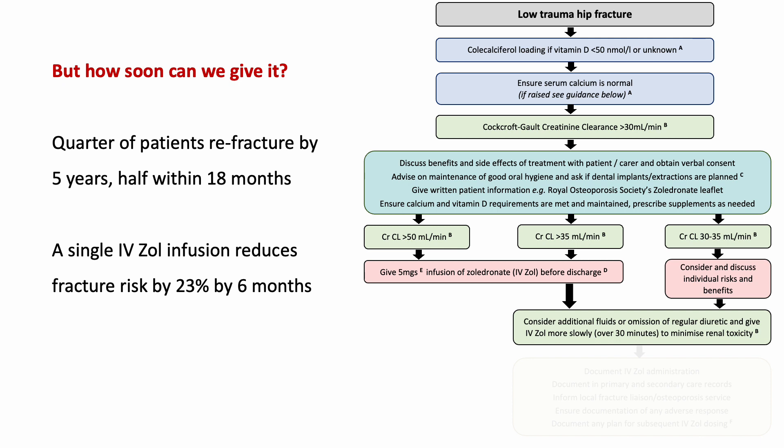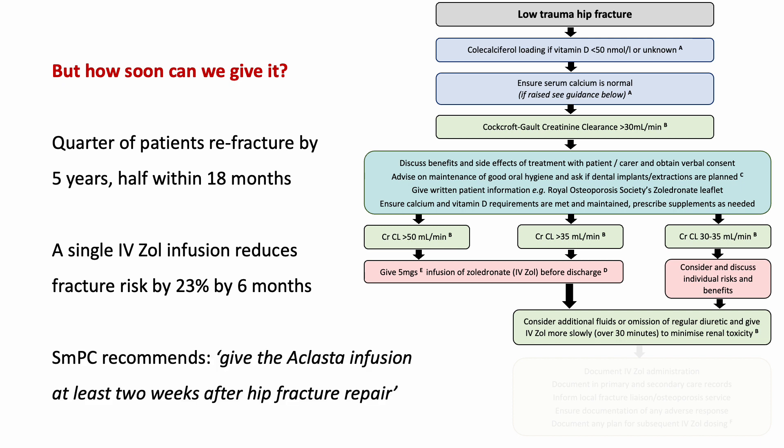How soon is it safe to give zoledronate? It's important to get on and start this — people are fracturing, many are refracturing quite soon, and we know you can have an impact within months after a zoledronate infusion. Unfortunately, the SMPC for zoledronate 5 mg recommends that it should be given at least two weeks after hip fracture repair. So there's a potential barrier to use in the earlier period.